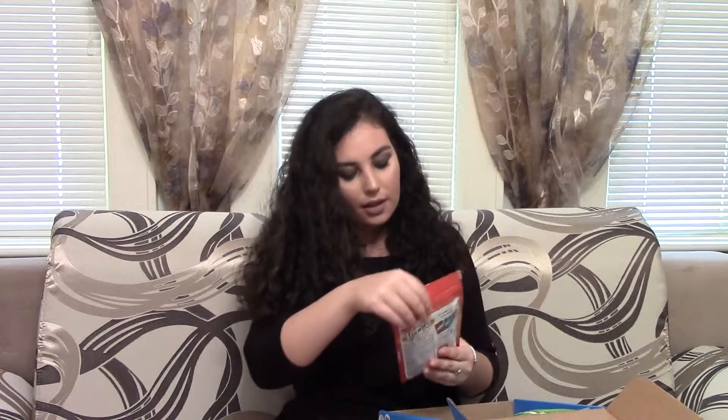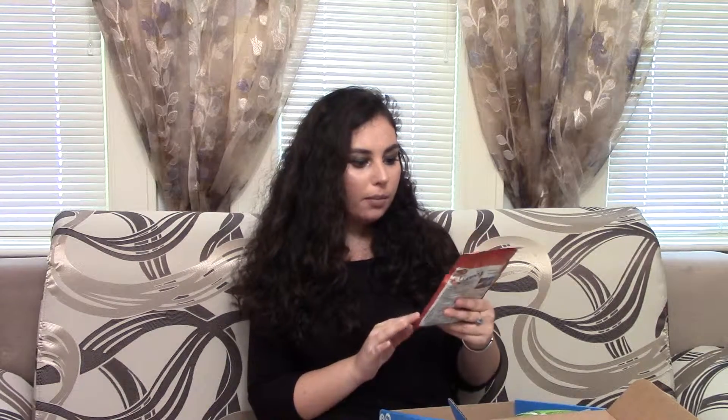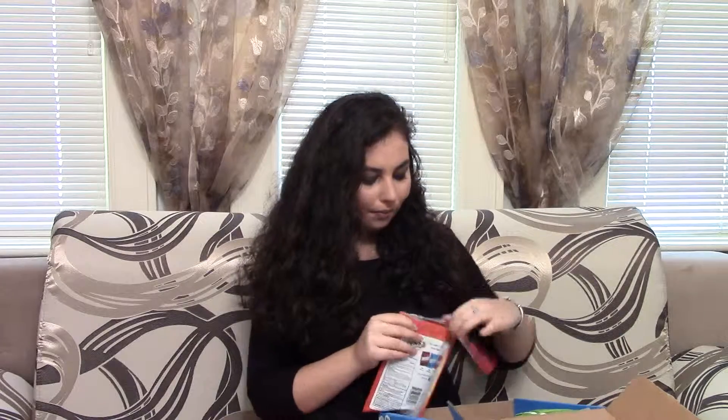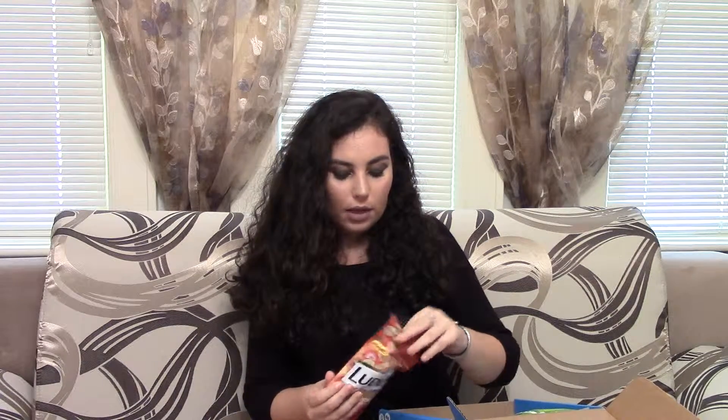The first thing I see in here is these strawberry banana lozenges — 25 throat drops in a packet. By the way, everything they send you is full size, which is another great thing. This is strawberry banana flavor and it sounds freaking amazing. My throat has actually been bothering me, so I'm just going to try one right now. This is what the packaging looks like, and they're all individually packaged, which is nice.